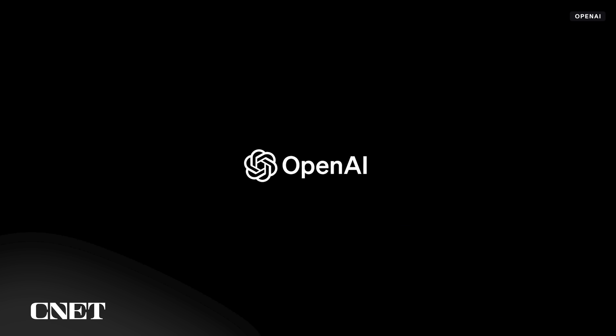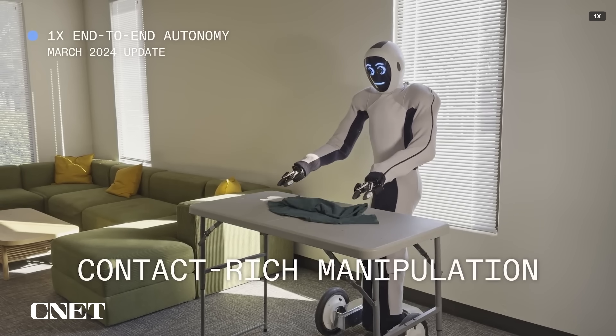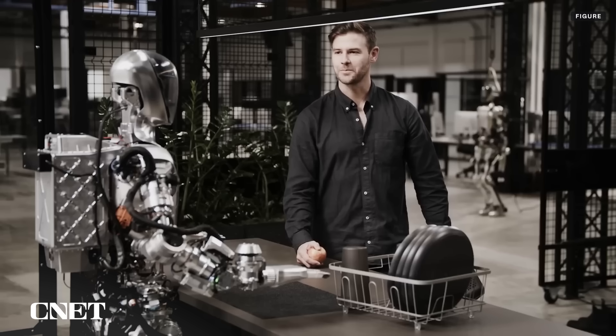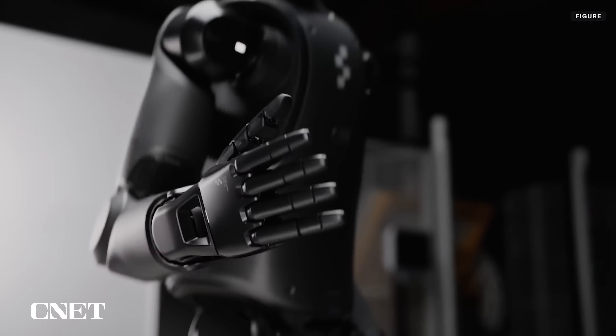One X is backed by OpenAI, the company behind ChatGPT, though it's unclear how OpenAI's technology is being used in One X's robots, if at all. We do know that Figure, another humanoid robotics company, announced a partnership with OpenAI that allows its robots to converse and take vocal commands.